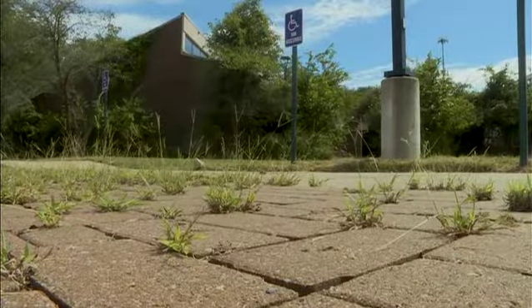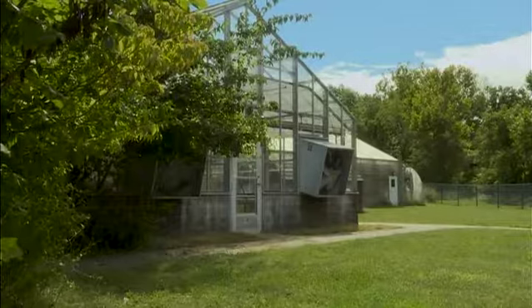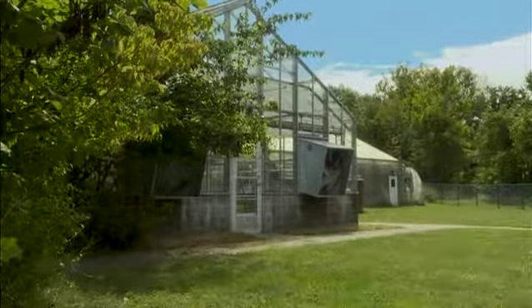The old facility will have to be torn down before construction on the new facility can begin. A start date for the project has yet to be set.